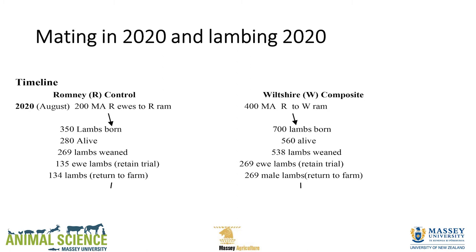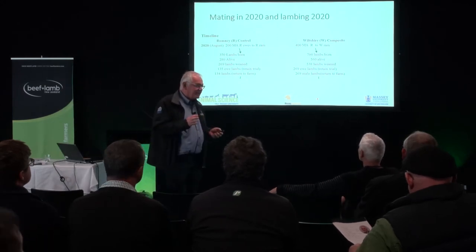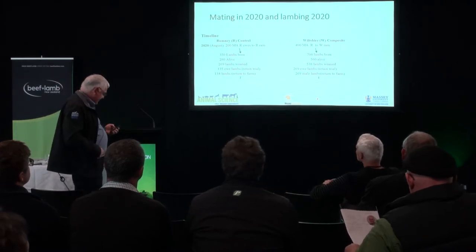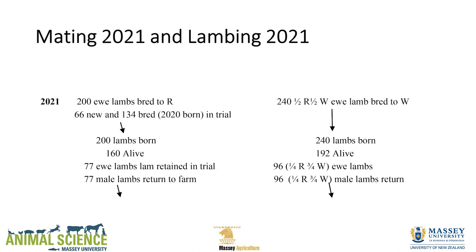We started with 400 mixed-age Romney ewes to the Wiltshire ram and 200 to the Romney ram. We self-funded this — no one wanted to fund this trial because wool is such a sacred thing. On Friday, 240 half-Romney half-Wiltshires went to the entire ram, and 200 Romney ewe lambs went to the Romney ram. So we're going to compare them through this coming season as hoggets.